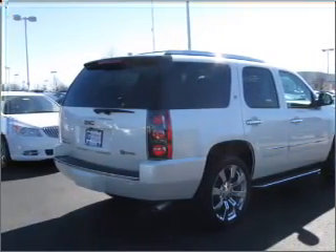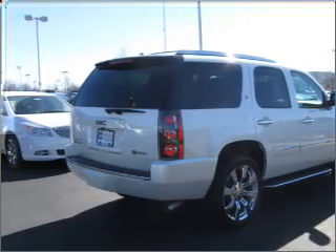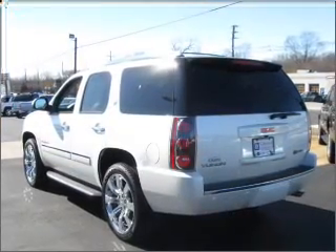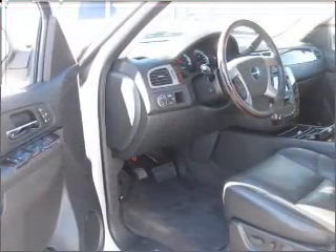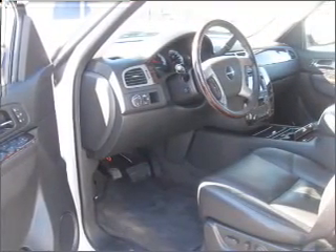GPS navigation will guide you to your destination. Premium wheels lend a distinctive appearance. The anti-lock braking system will help deliver you safely to your destination. Heated seats are a desirable comfort feature.